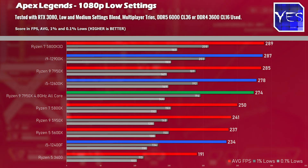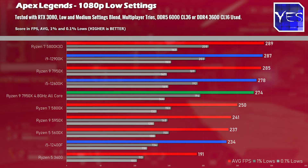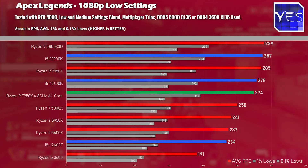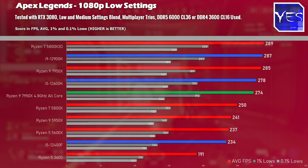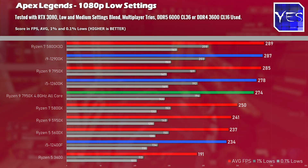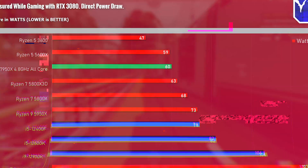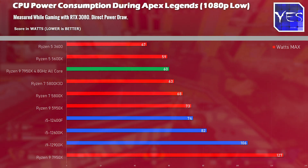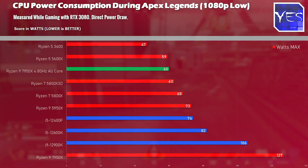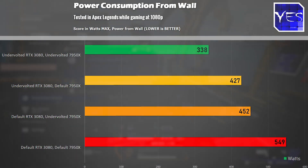The last title tested was Apex Legends, where after a long session the Ryzen 7 5800X 3D was the best performing CPU, followed by the i9-12900K, then the Ryzen 9 7950X. However, all three CPUs come close to the 300 FPS cap. I also included undervolted figures with a 4.8GHz all-core setting, which only performed about 10 FPS lower than stock while saving a significant amount of power — something I'd personally do if this were my main rig.